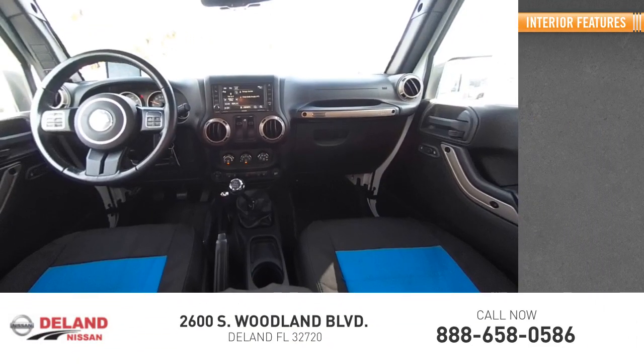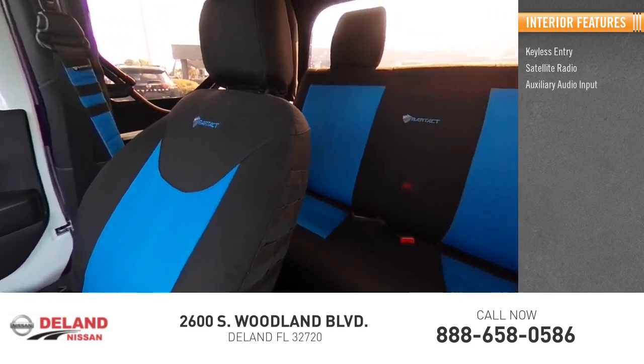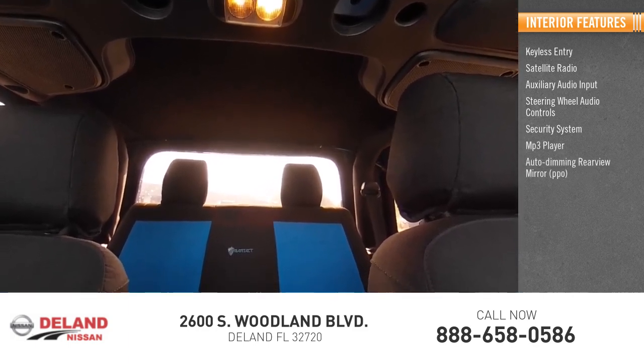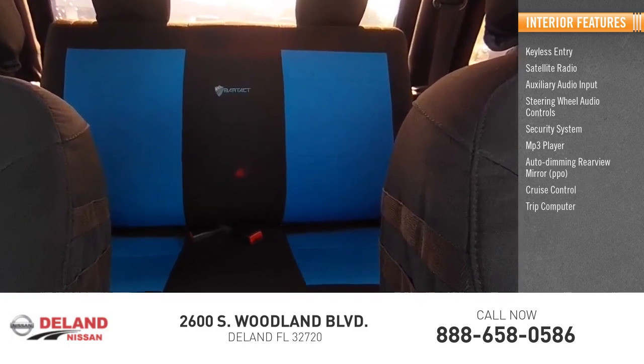Inside you'll find keyless entry, satellite radio, auxiliary audio input, steering wheel audio controls, security system, MP3 player, auto-dimming rear-view mirror, cruise control, trip computer, and power door locks.